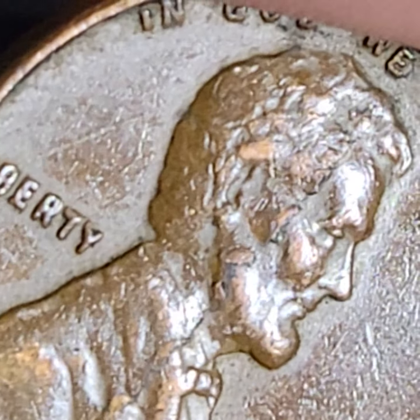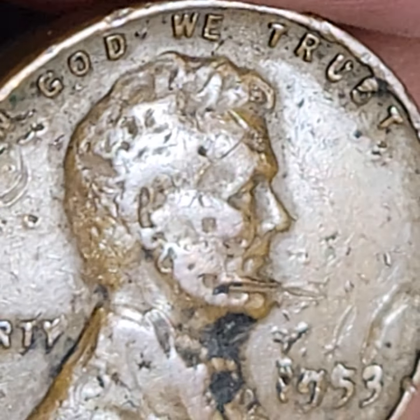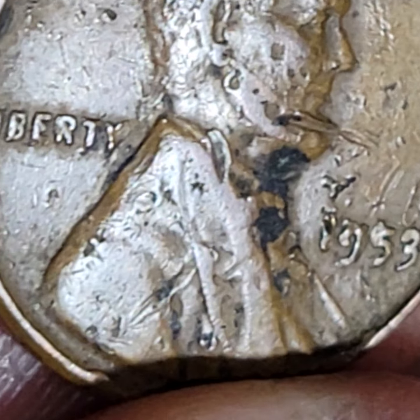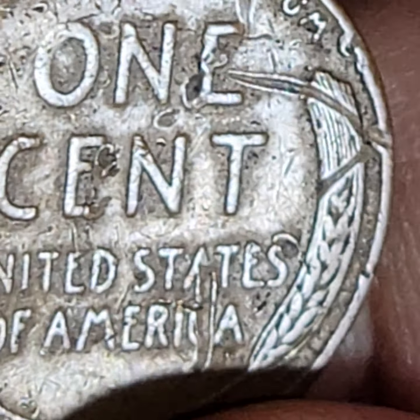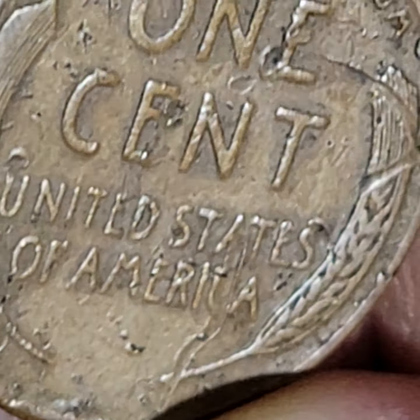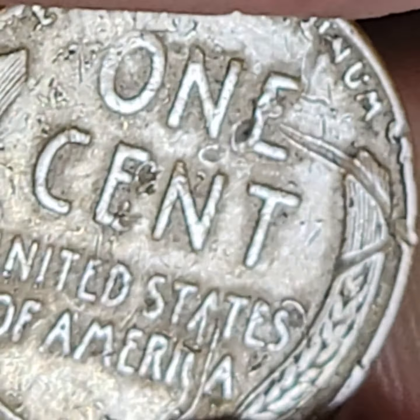That was the die crack, and these are the trails. This one is just full of trails — the coin looks practically melted. Look at all these trails, see how it moves the letters around. Like it's melted almost. That's a beauty, that is an absolute beauty — like a piece of art, almost abstract art.